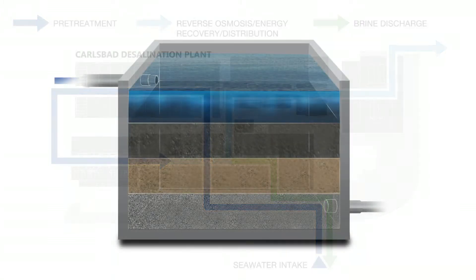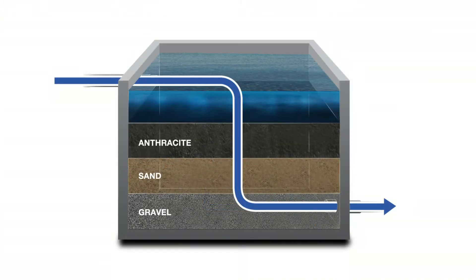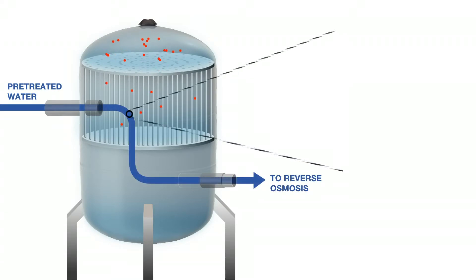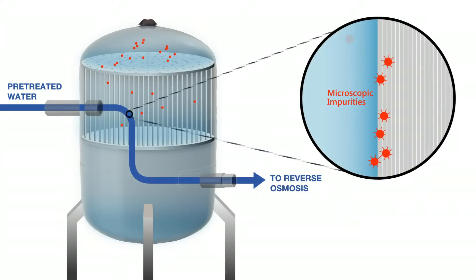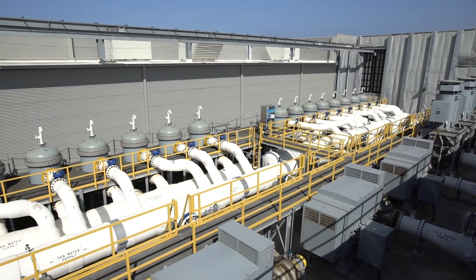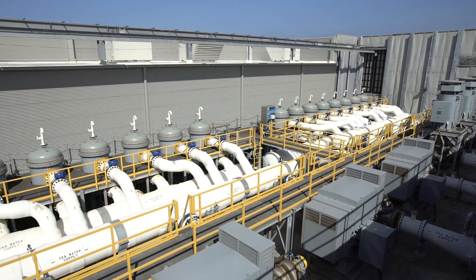Seawater is pumped into multimedia filter tanks which contain layers of anthracite and sand atop a bed of gravel. Then the water moves into the second pre-treatment stage to remove smaller impurities. Before seawater enters the reverse osmosis filters to separate the salts, it must go through the second stage of pre-treatment called microfiltration to remove smaller, oftentimes microscopic, impurities.